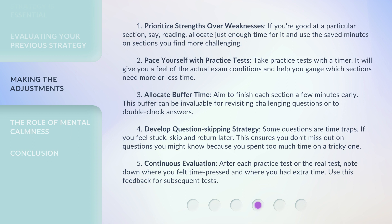5. Continuous evaluation. After each practice test or the real test, note down where you felt time-pressed and where you had extra time. Use this feedback for subsequent tests.